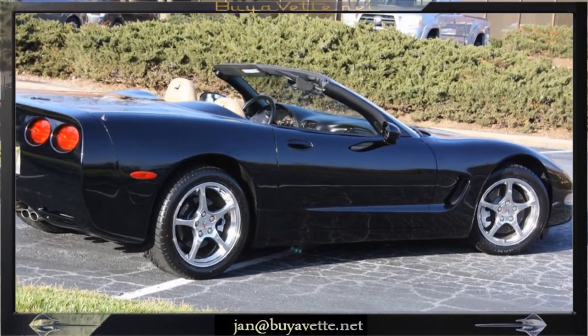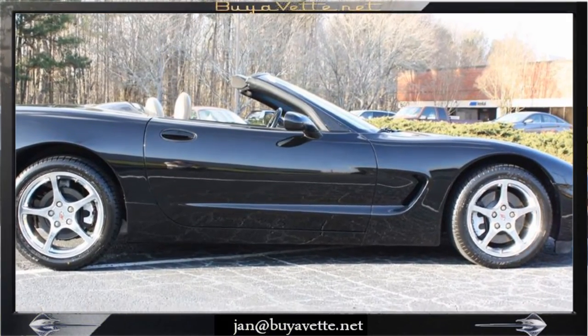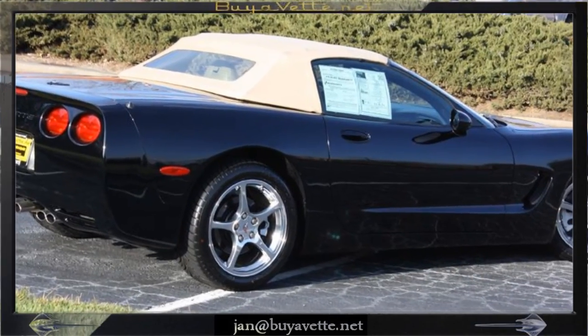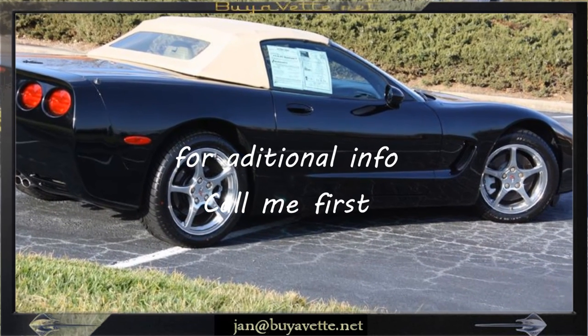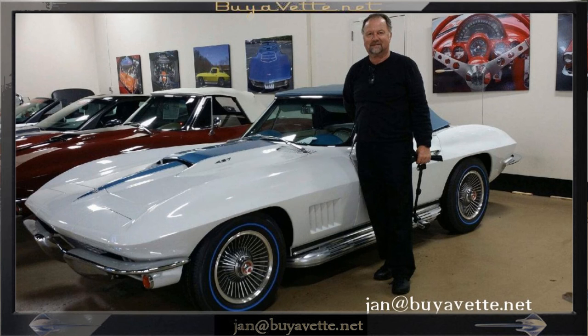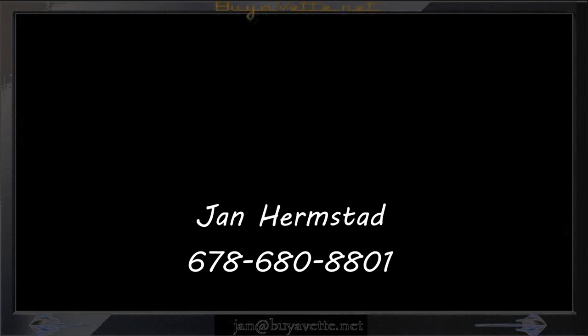This is a nice car with automatic transmission. The convertible top is manual. Clean car — it comes with a clean Carfax. Be sure to call me, I'm Jan Hermstad at buyavet.net, 678-680-8801. We're in Atlanta, Georgia. Thank you for looking.